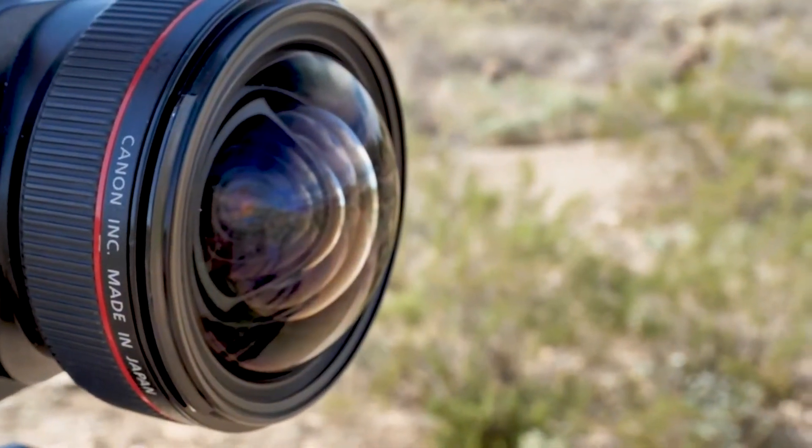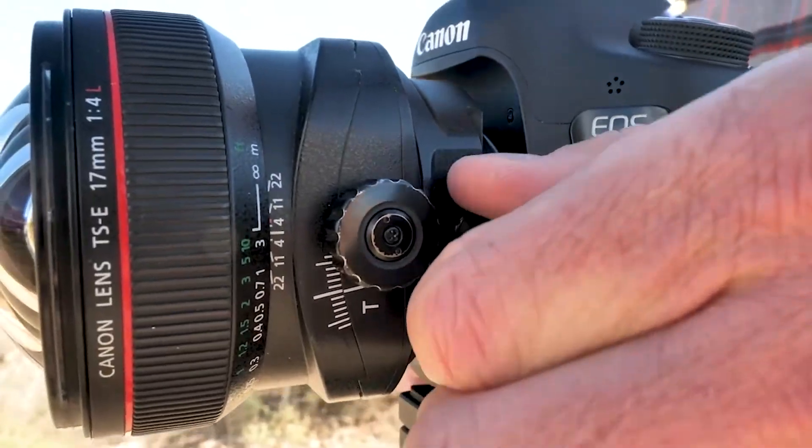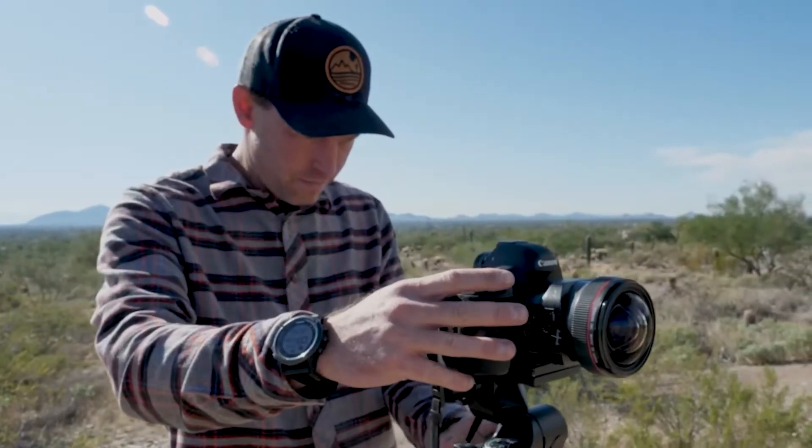My mom actually bought my first camera — they were Walgreens disposable cameras. I would take these along when we would go camping and I would shoot weird clouds or stuff in the bushes, just random stuff. We would get back, have them developed, and I would put them in a photo album. And this cycle continued from when I was one year old till I was 18.